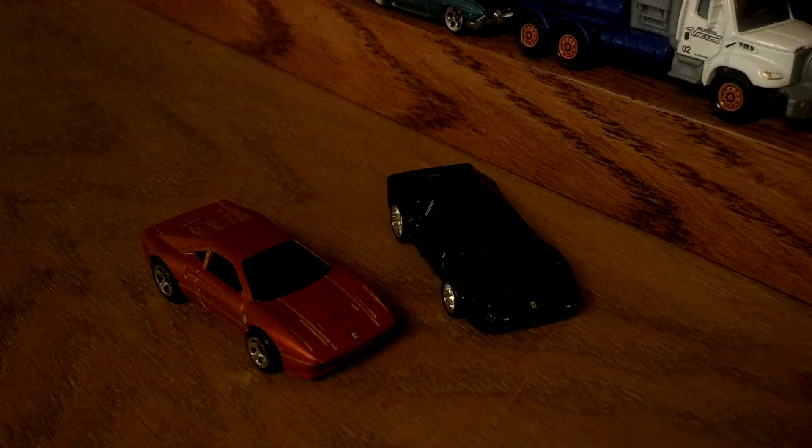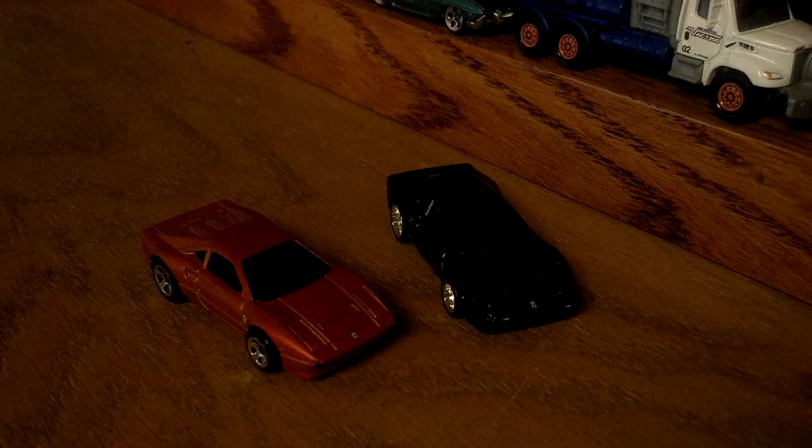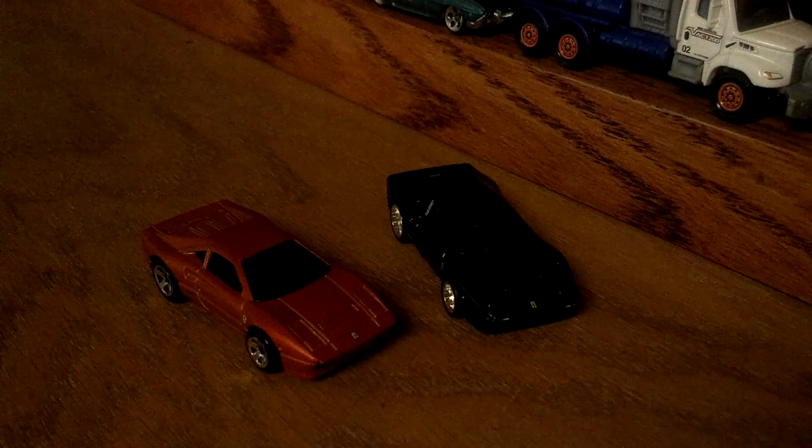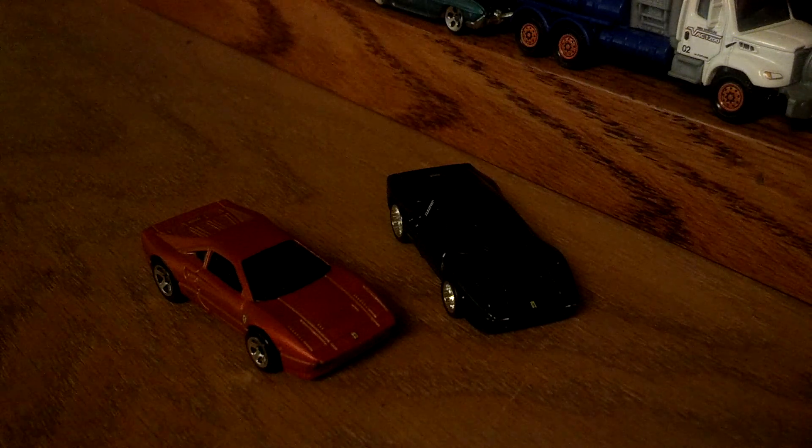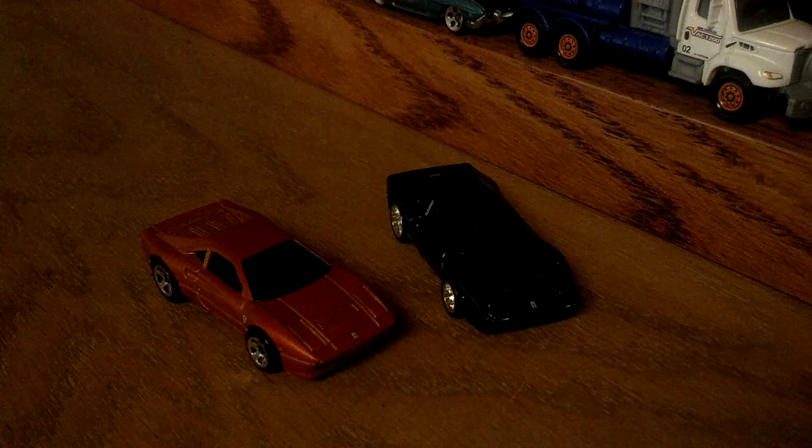Hey YouTube, Big T Express. Let's talk about the Ferrari 288 GTO, 1986 model — or they started in '85 I think — but Ferrari is always so ambiguous about their model years that it doesn't really matter; just a range of years usually works.